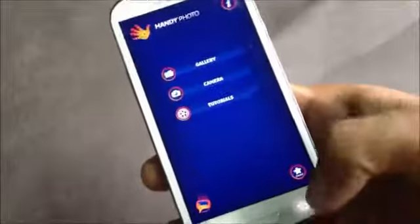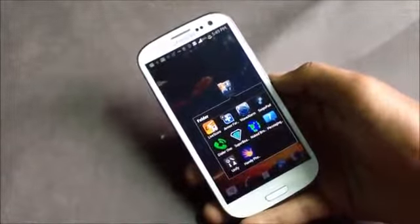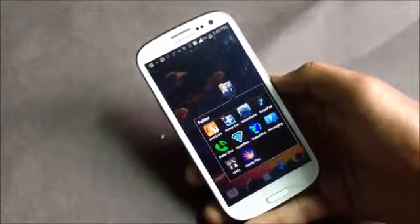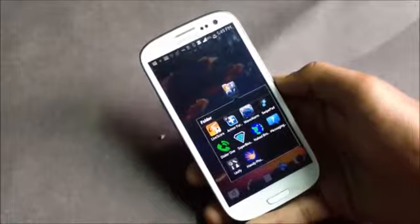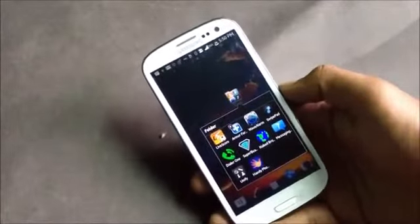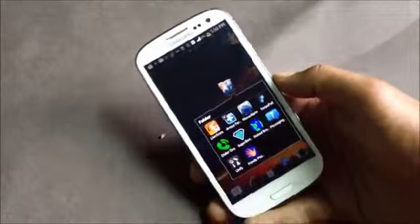That was all on this list of best applications for your phone. Hope you guys like the applications mentioned in the video. If you know any other application that you think is very useful, just comment below. Subscribe for more, thanks for watching, have a nice day.